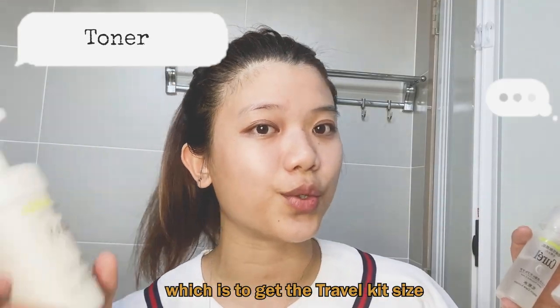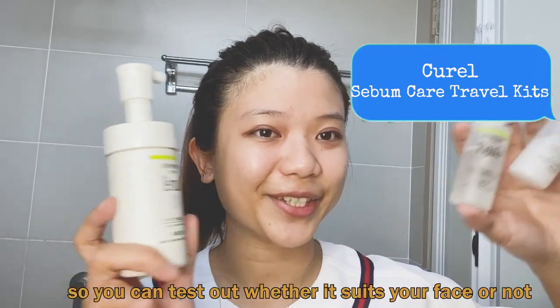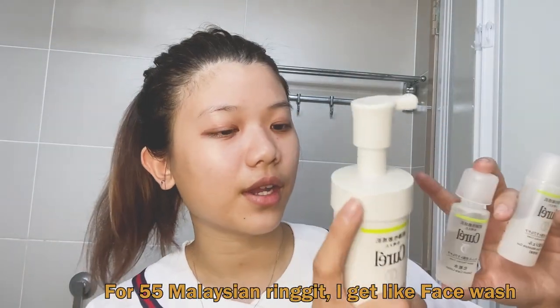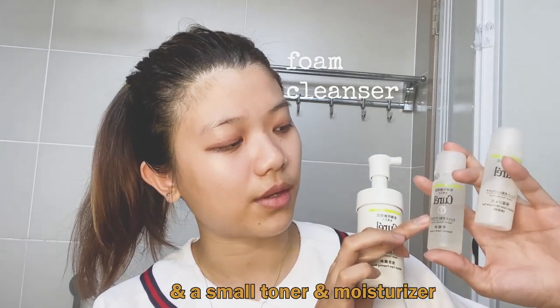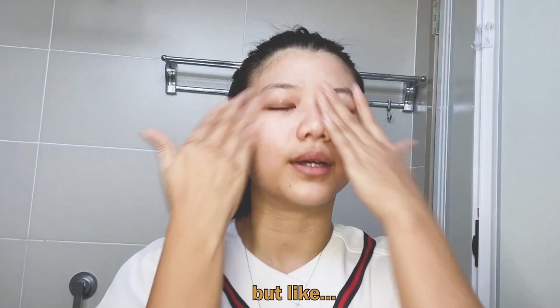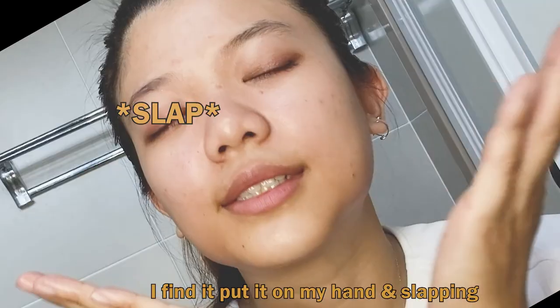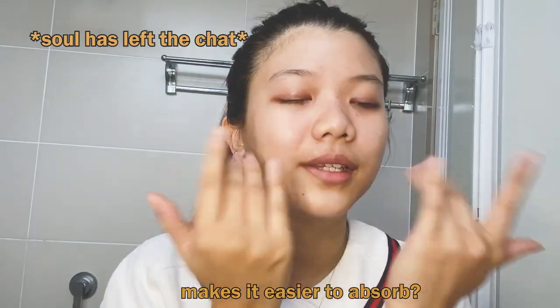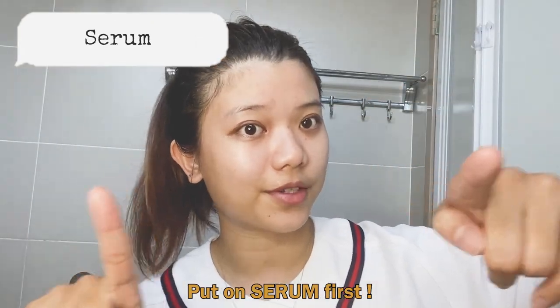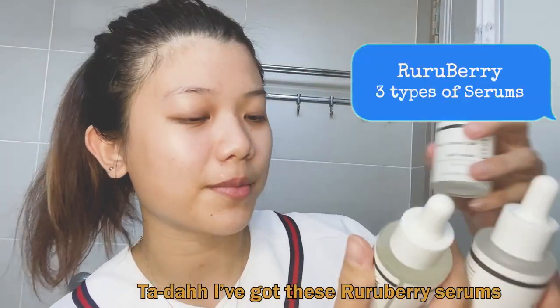Next step is toner. Here's a tip for you guys — try new products by getting the travel kit size so you can test out whether it suits your face or not. For like 55 ringgit, I got a face wash, a small toner, and a moisturizer. I know you're supposed to use toner on your cotton pad, but I found that putting it on your hands and slapping it on makes it even easier to absorb. Before you put on moisturizer, put on serum first.